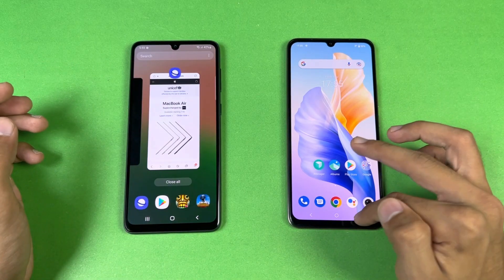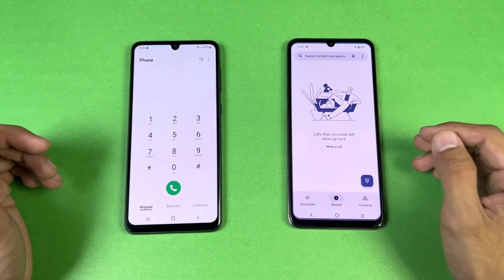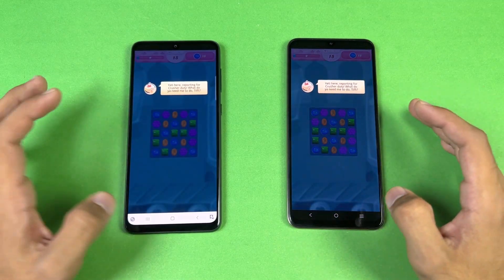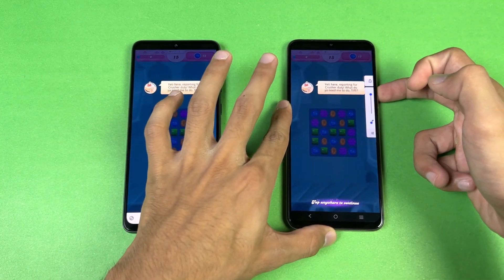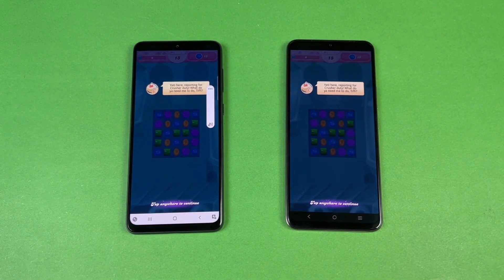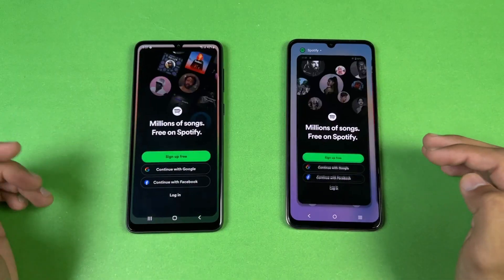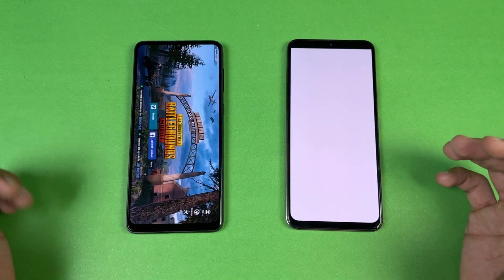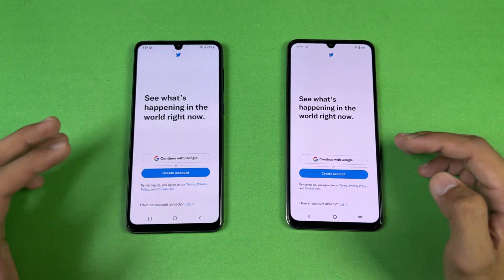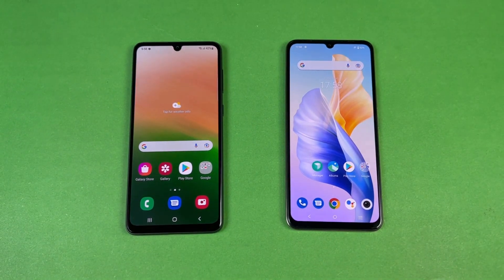Now let's check RAM management on both phones — both have 8GB of RAM. Starting with Phone Dialer — no refresh. Settings — no refresh. Amazon Shopping — no refresh on Samsung, but a reload on Vivo. Candy Crush Saga — no refresh. Instagram, Pinout, Snapchat, Spotify, Subwoofer — no refresh. PUBG Mobile refreshed on the Vivo. Temperanto — no refresh. Twitter — no refresh. Zedge — no refresh.